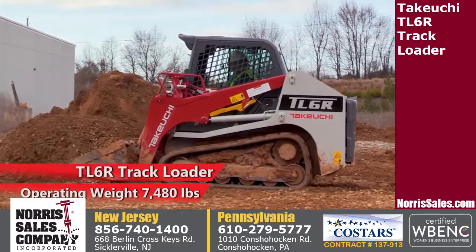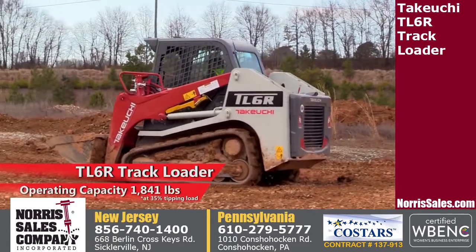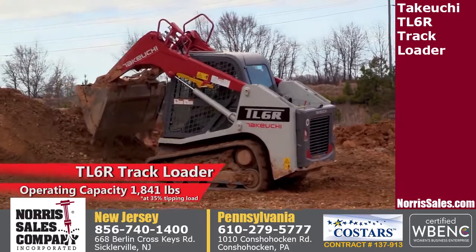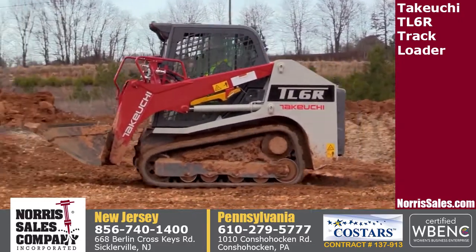With an operating weight of 7,480 pounds, a height of 6 feet 5.8 inches, and a rated operating capacity of 1,841 pounds, the TL6 is a versatile, compact, well-balanced machine that excels in a wide range of applications.